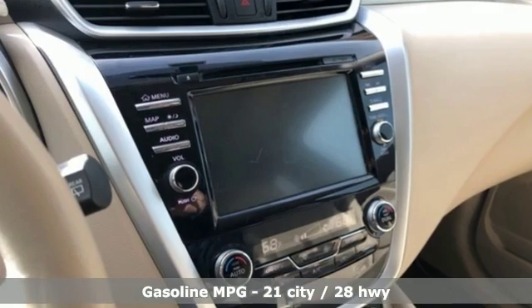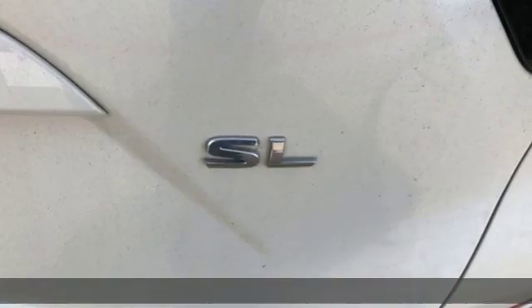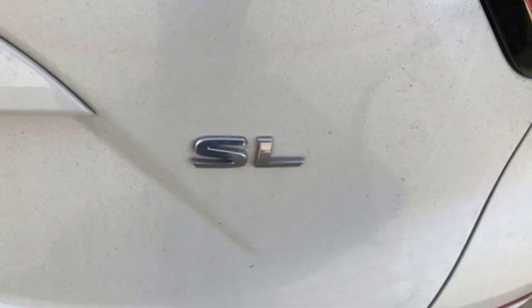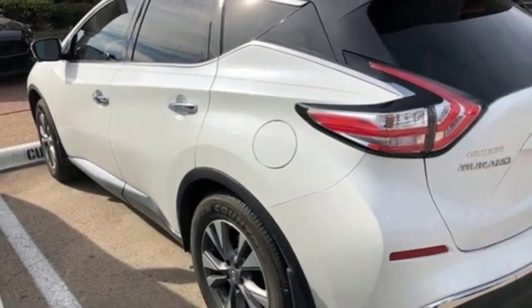It's well-equipped with the features you need: streaming audio, power heated mirrors, front heated leather bucket seats, auto-dimming rear view mirror, doors and push-button start proximity key, and dual zone climate control.